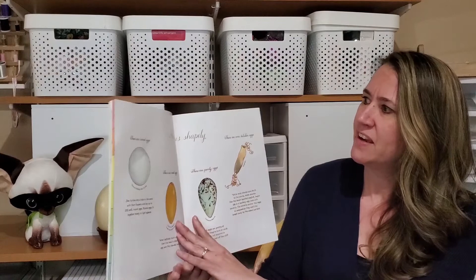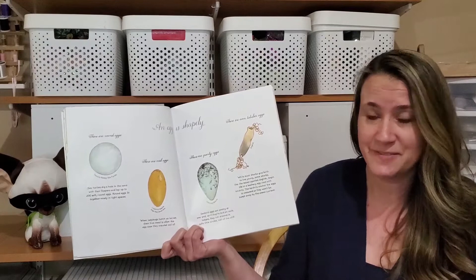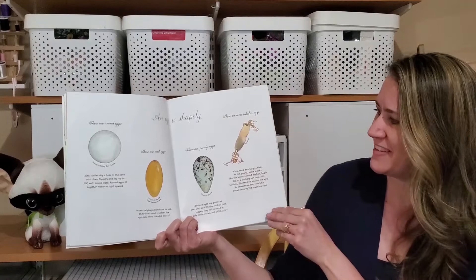An egg is shapely. There are round eggs, like this one from a sea turtle. There are oval eggs, like this one from a ladybug. There are pointy eggs, like this one from a sea bird. And there are even tubular eggs, like this one — this is from the lesser spotted dogfish, which is a kind of shark.